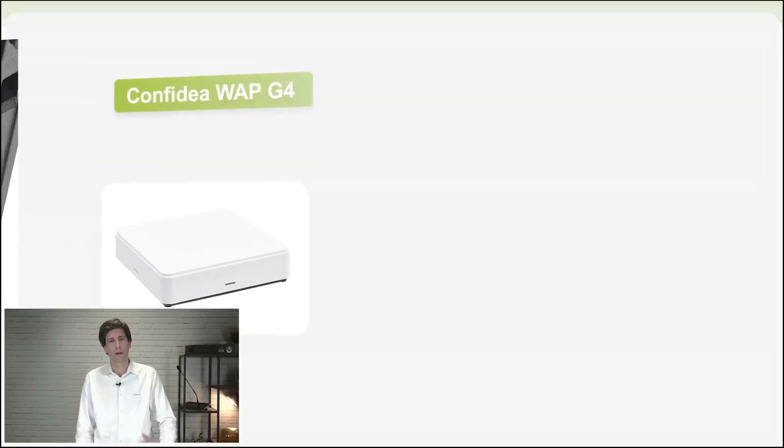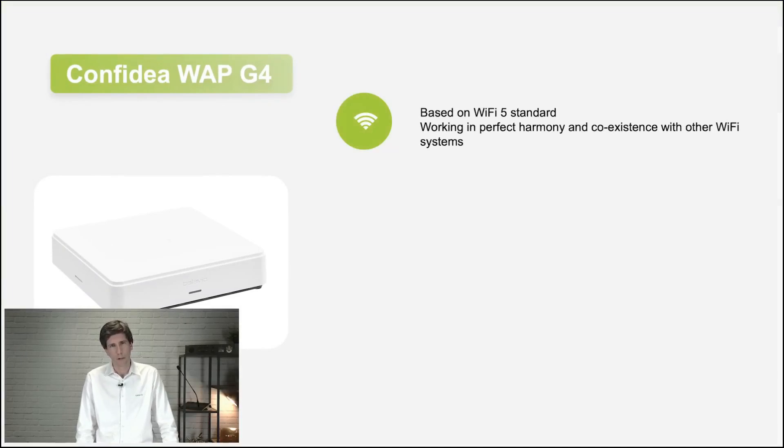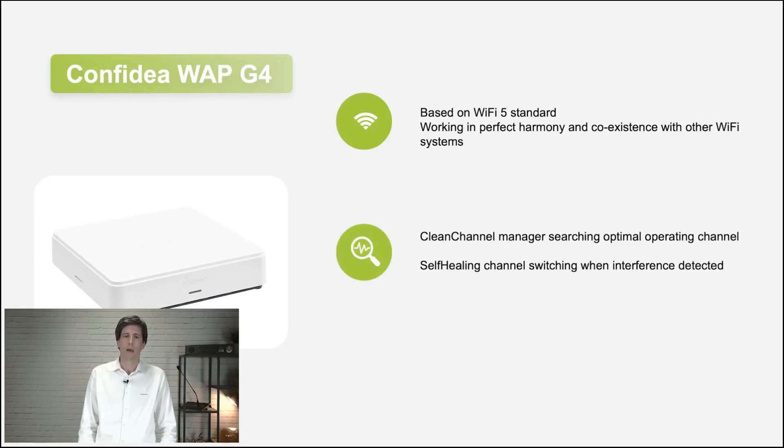Looking at the access point's capabilities — it's built on Wi-Fi 5, which means a lot of improvement in performance because we have more bandwidth. It also allows working in harmony with other Wi-Fi systems, so we can coexist quite easily. We also have the clean channel manager on our access point, meaning we can always search for the most optimal channel. If another access point or Wi-Fi system is occupying our channel, it will switch automatically to another one.